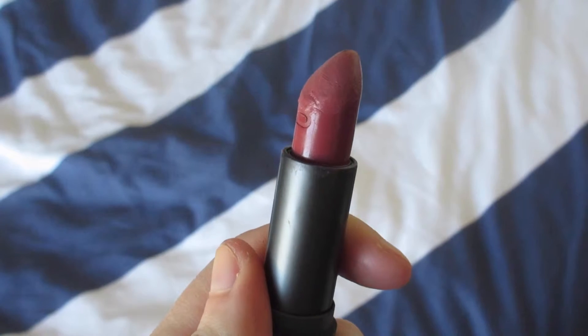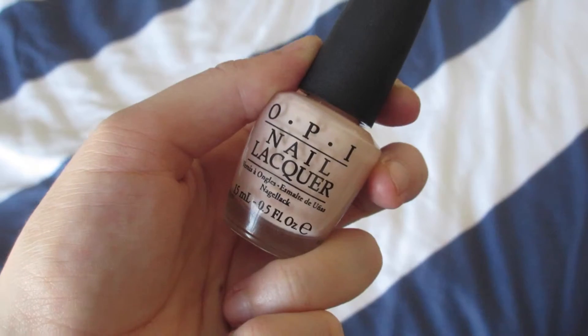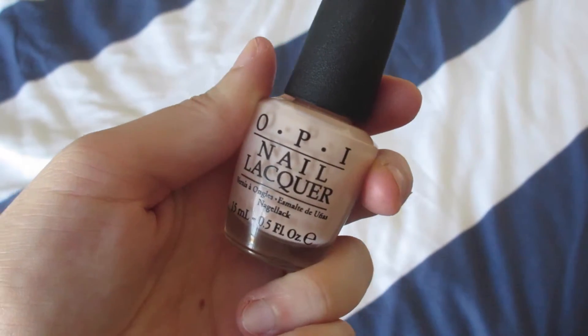My last makeup product is a lipstick from Bite Beauty in the color Pepper — it's the Luminous Cream Lipstick, just sort of a browny mauve color. It's a really great lipstick that goes with everything, and I really love the simple packaging. And then my last beauty product is a nail polish — this is OPI's Bubble Bath. Everyone always raves about this polish and it's super opaque, which is nice because it's a creamy pink and you can't normally find that with pastel nail polishes like this.